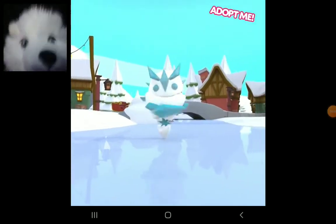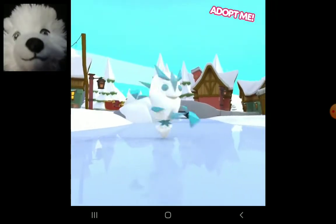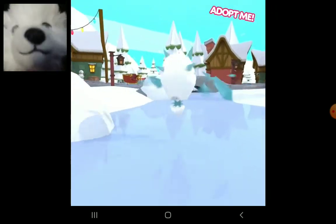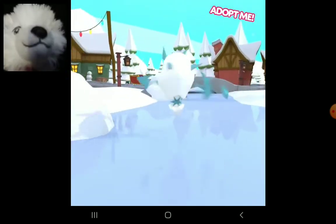Merry Christmas! Yeah, Merry Christmas! And we're coming back again to show some more things. Today we have the Ice Golem — he's going to be the premium pet in Adopt Me.